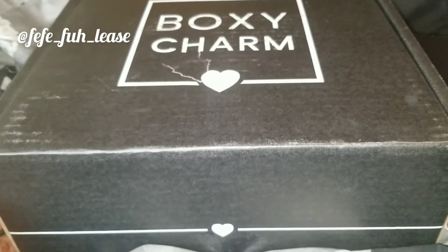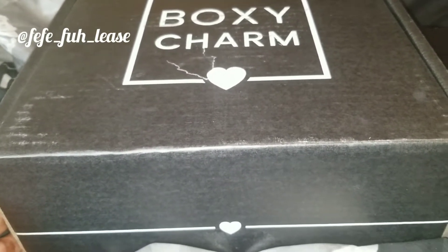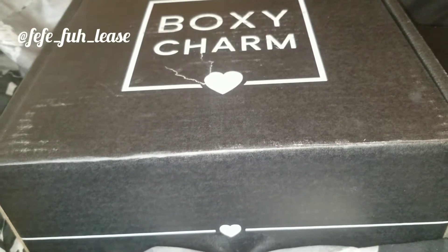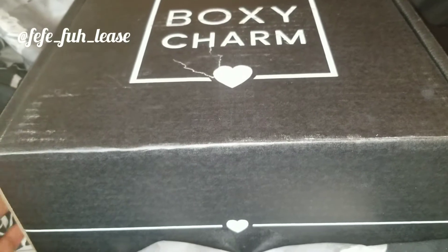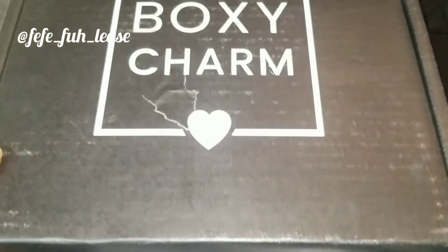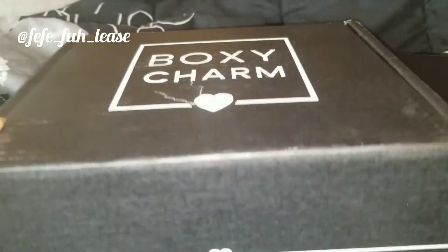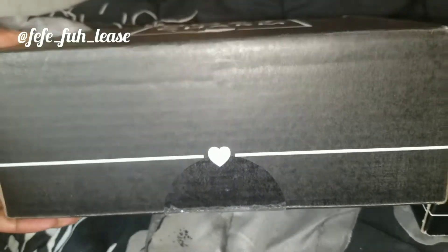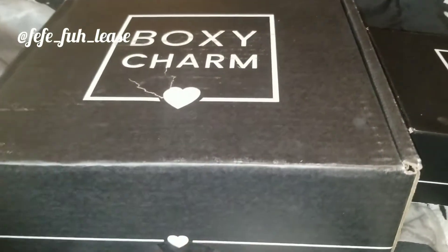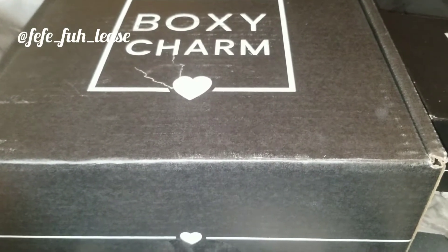I'm super excited to see what great beauty products I got. I do like my subscriptions with BoxyCharm and ipsy because I feel like it saves me from spending money on makeup. Initially, ipsy was a lot more tailored to my taste, but BoxyCharm is slowly but surely getting better. The only thing I will say is BoxyCharm always seems to deliver my box pretty late — usually around the 24th or 25th of the month.